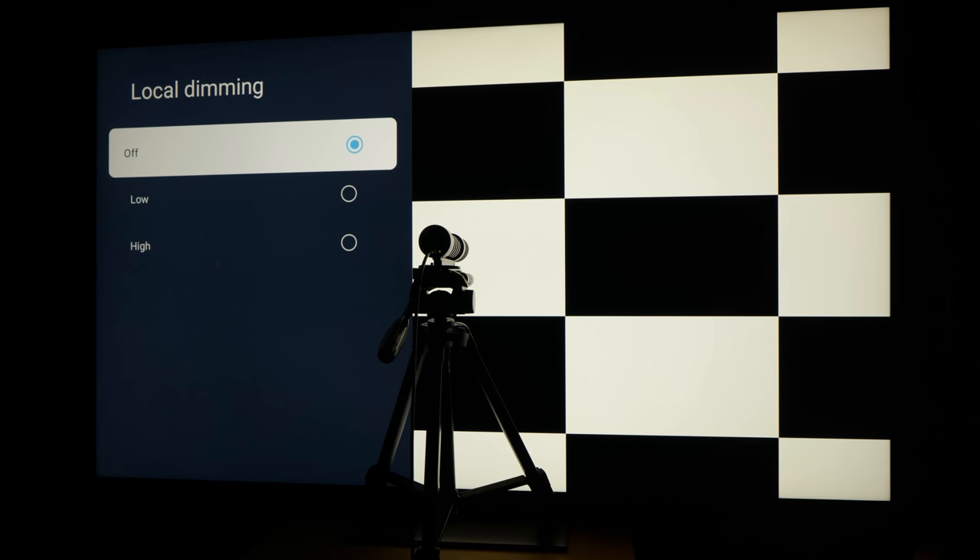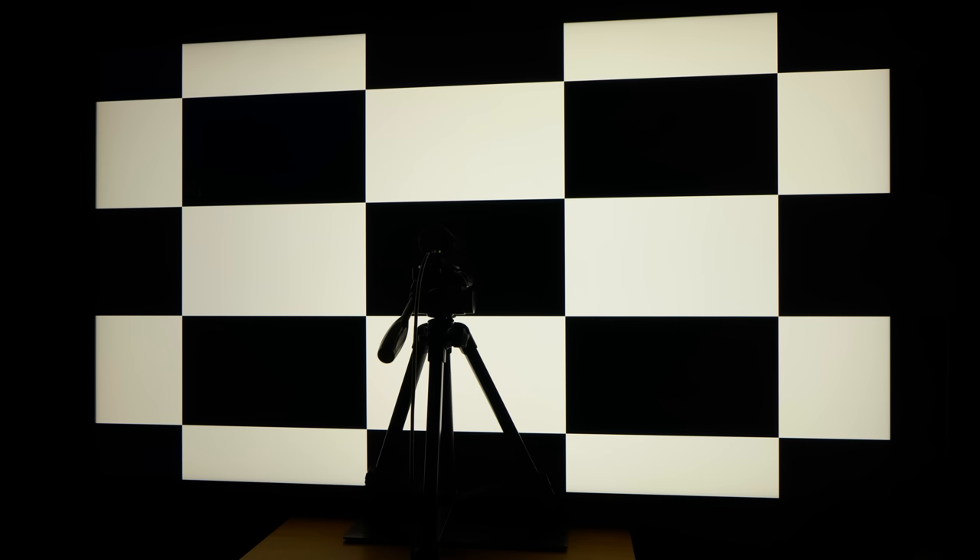It uses a VA-type LCD panel without a viewing angle compensation filter, from TCL's panel manufacturing division CSOT. With peak white aligned to around 120 cd/m², black level measured 0.021 cd/m² on a 4x4 checkerboard pattern with local dimming disabled, amounting to a native contrast ratio of 5,800:1.